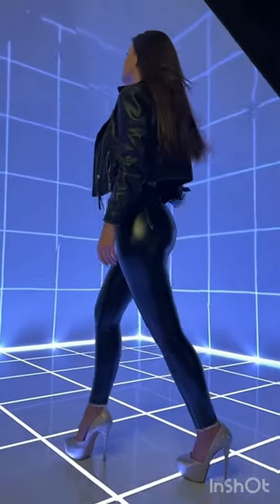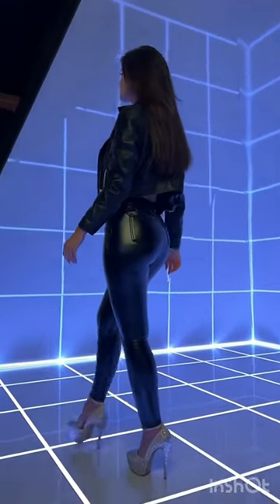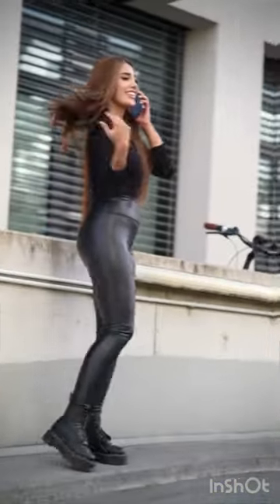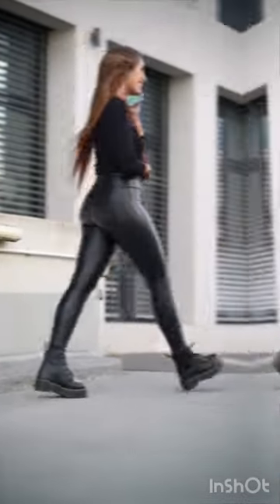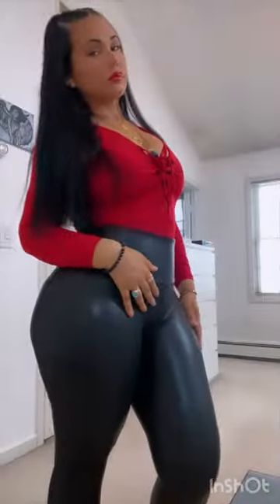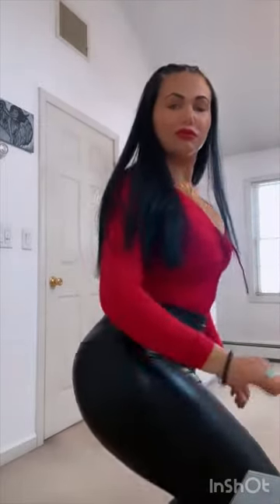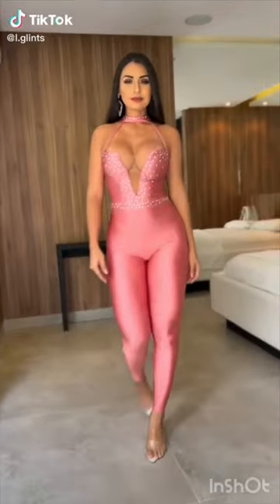And there you have it, our top 6 shoes to wear with leggings. Remember, when choosing the perfect shoe, consider your personal style, the occasion, and most importantly, your comfort. Feel free to mix and match, experiment with different colors and textures, and most importantly, have fun with your outfit choices. If you enjoyed today's video, don't forget to hit that like button and subscribe to our channel for more exciting content. Also, let us know in the comments which shoe style you prefer with leggings. Thanks for watching, and we'll see you next time.